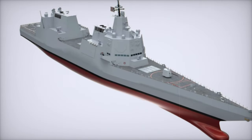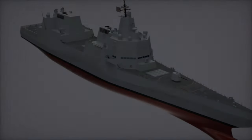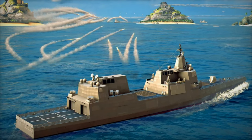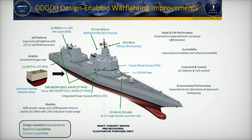The U.S. Navy is embarking on an ambitious journey to redefine naval power with the development of the DDG-X, a next-generation destroyer designed to replace the venerable Arleigh Burke-class ships. With advanced technology and innovative design, the DDG-X program sets a new standard for naval warfare in the 21st century.